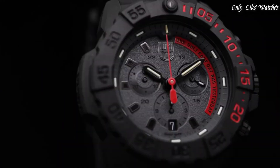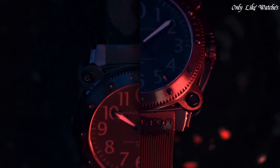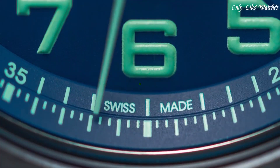Hello everyone, today I will show you the best tactical military watches for men based on specifications. Please subscribe to my channel for more videos, and if you have any questions, please comment in the comment section.